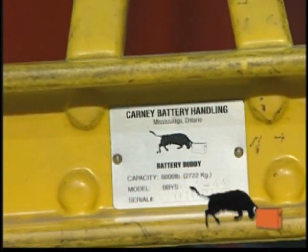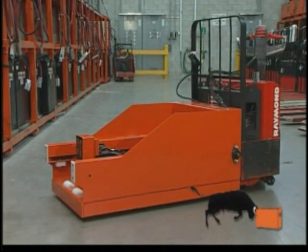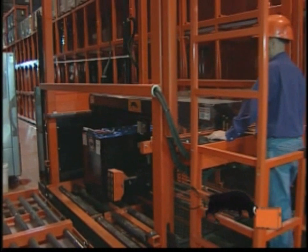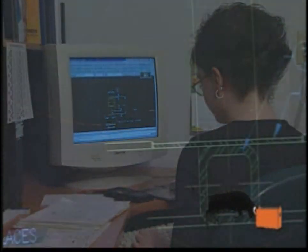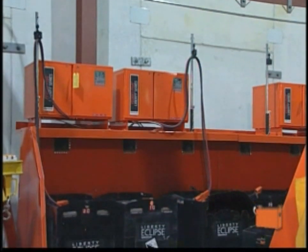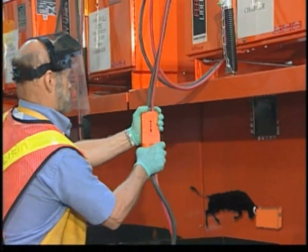Carney Battery Handling is proud to provide companies all over the United States, Canada and Mexico with a wide array of top quality battery handling products guaranteed to help any company manage their batteries properly. In business since 1984, Carney Battery Handling specializes in designing, servicing and manufacturing industrial battery handling equipment. All of our products meet OSHA safety standards and are built to withstand the wear and tear of battery handling in all industrial environments.